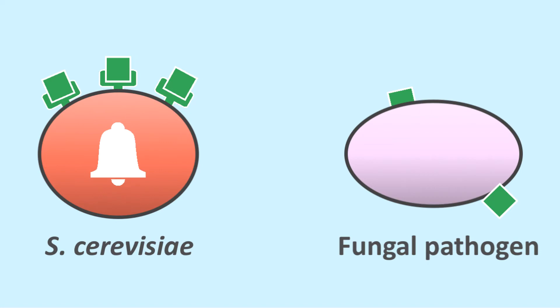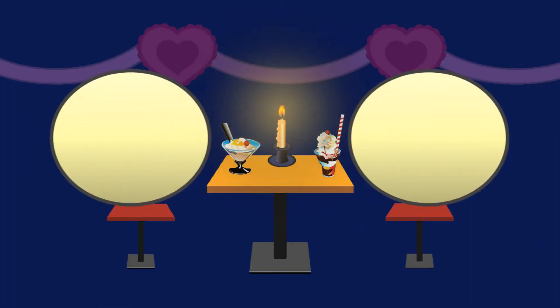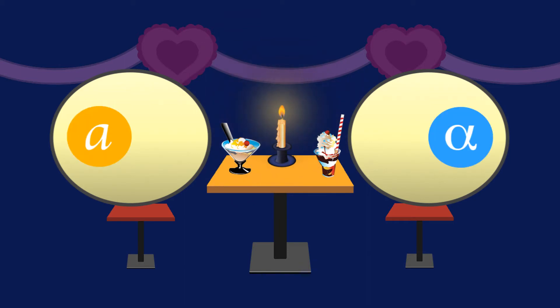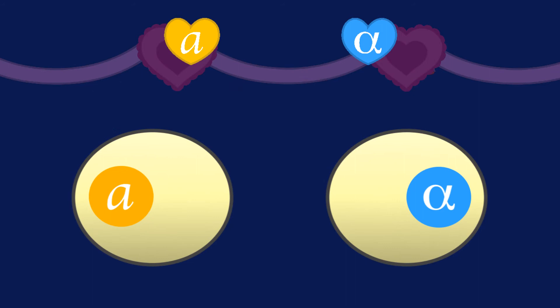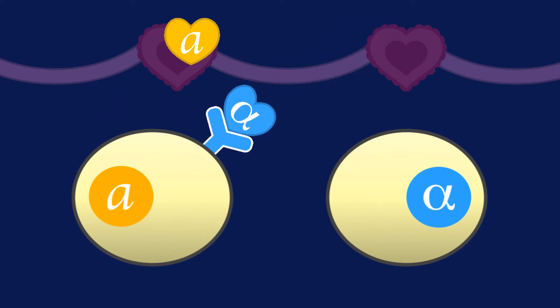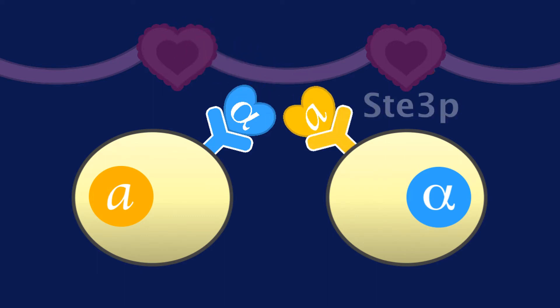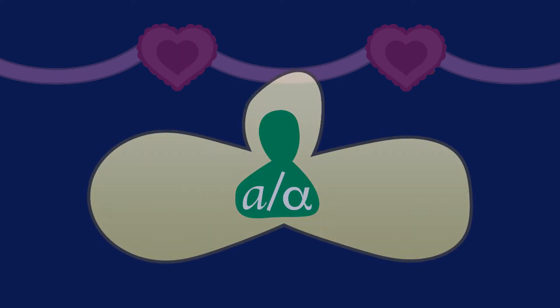Before we get into how this works, let's review how S. cerevisiae haploids signal each other to undergo mating. S. cerevisiae comes in two mating types, A and alpha. A-type cells secrete the mating pheromone A-factor, while alpha-type cells secrete alpha-factor. A-type cells respond to alpha-factor via the pheromone receptor STE2, while alpha-type cells respond to A-factor via STE3. So the A-type cell secretes a pheromone that makes it attractive to alpha-type cells, and vice versa. The end result of the mating factor-receptor interaction is that the two haploid cells merge to become an A-alpha diploid.